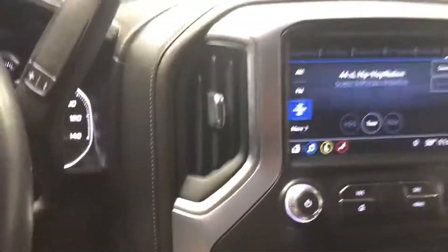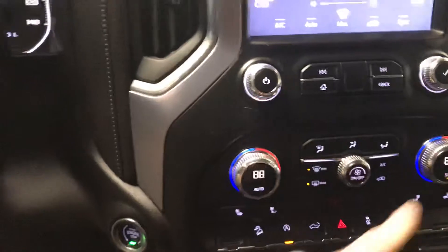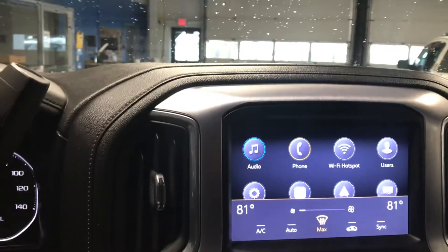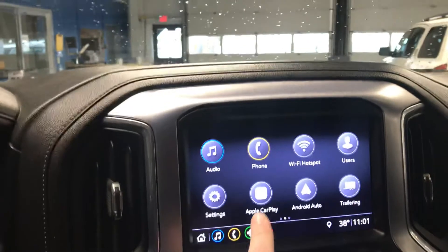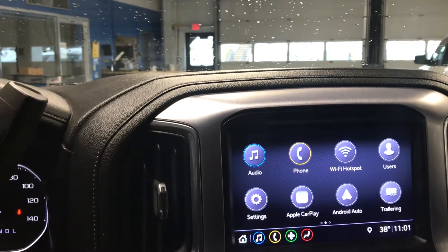The start-stop button gets us fired up. Dual climate control so the passenger and the driver can have their own temperatures — there's no man or woman who has ever been comfortable at the same temperature. A lot of great technology on our main screen here. We do have wi-fi capability through OnStar, and Apple CarPlay and Android Auto are great programs that allow you to put your apps from your phone right up onto the screen.